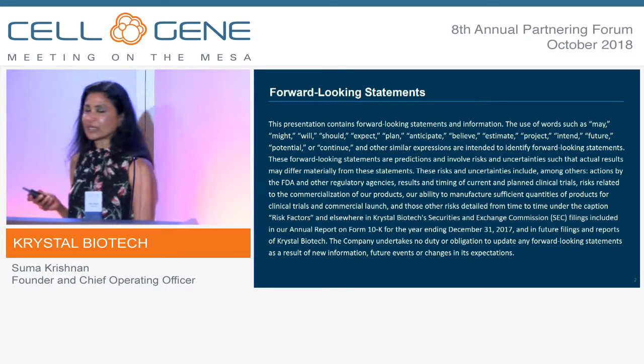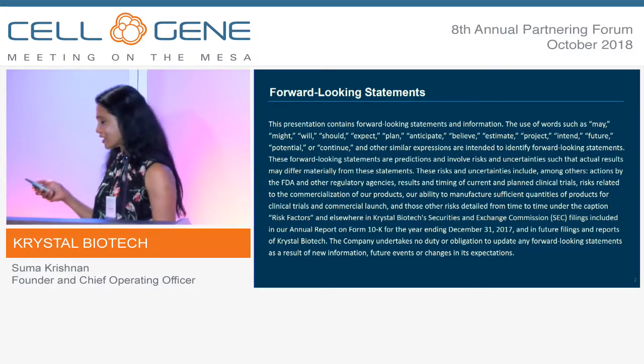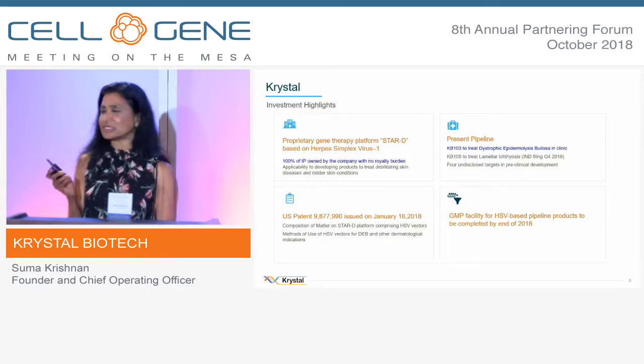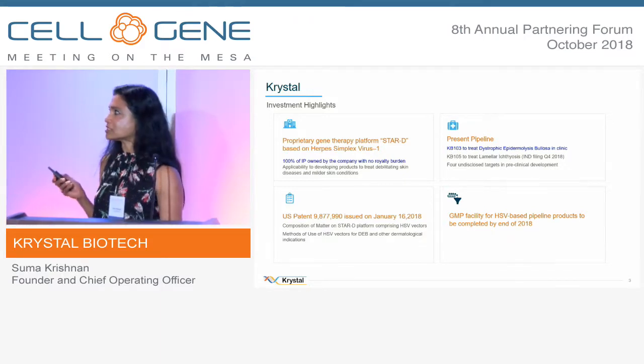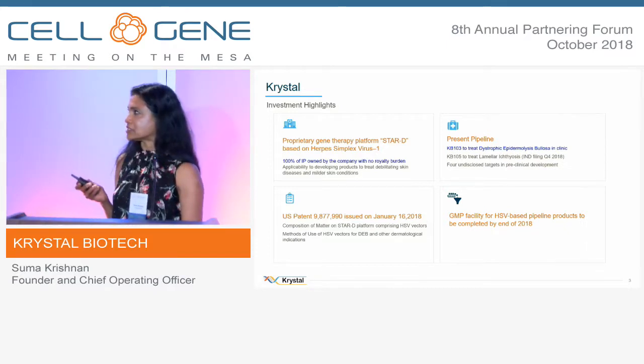We did go public in 2017. It was self-funded in 2016, and obviously it goes the forward-looking statements. What Crystal Biotech does is we have a proprietary technology which we call our STAR-D platform, which is basically a skin-targeted delivery system.